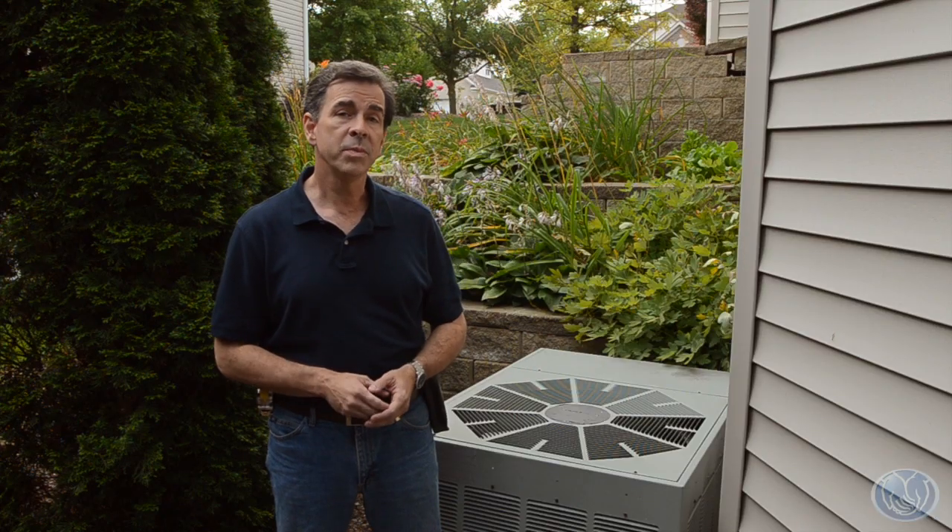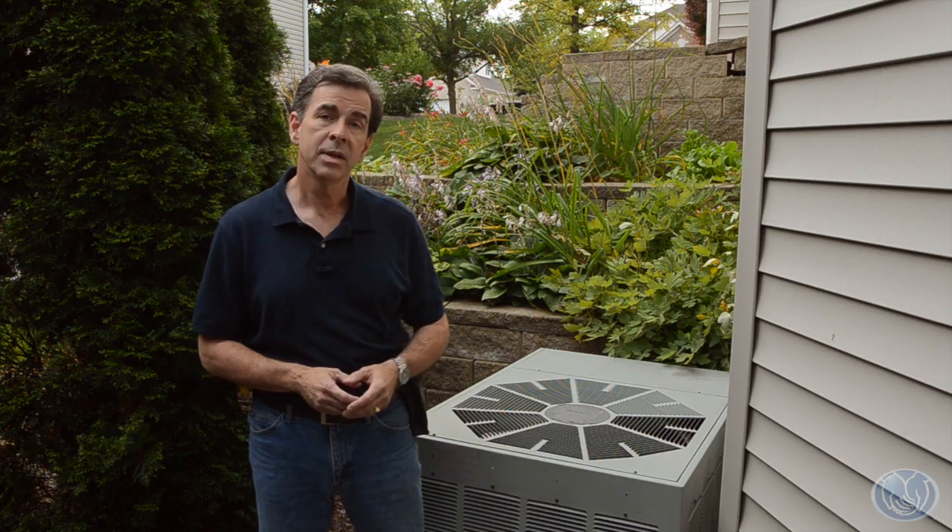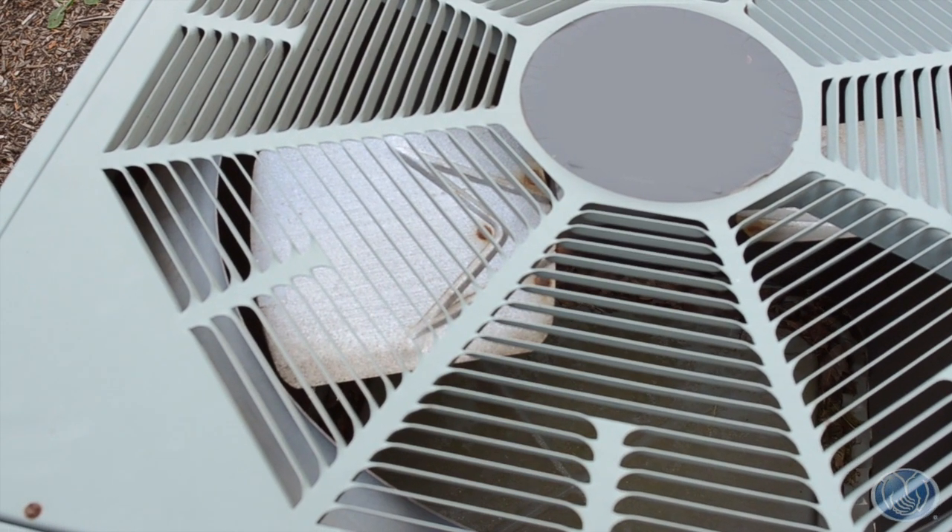If the cabinet is running, is it overly loud? Also, be sure to look for any rust stains on or around the cabinet. This can indicate it's an older air conditioner.